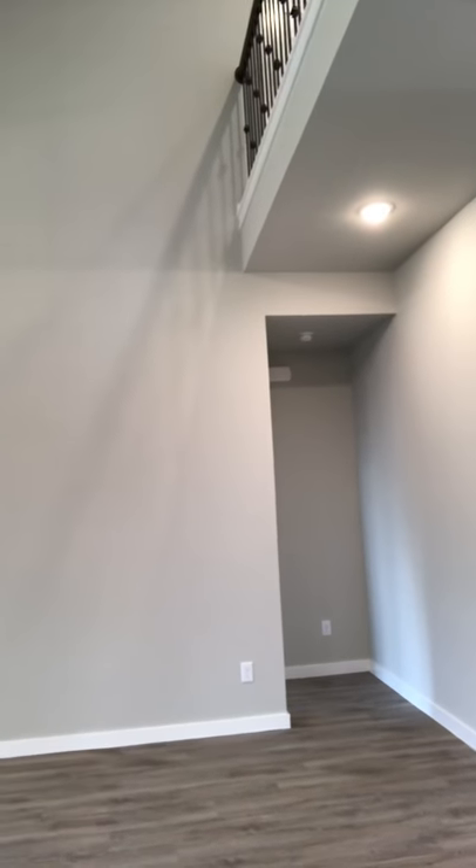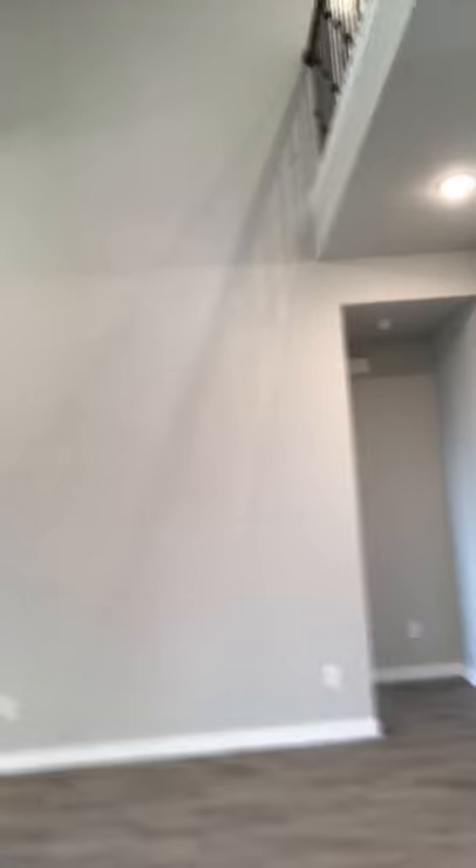The master bedroom is located off of this hallway. It's private and separate from the guest room. Upstairs, I'm going to show you the catwalk here that's open to below. You have nice volume ceilings in your family room — almost 20 feet tall.